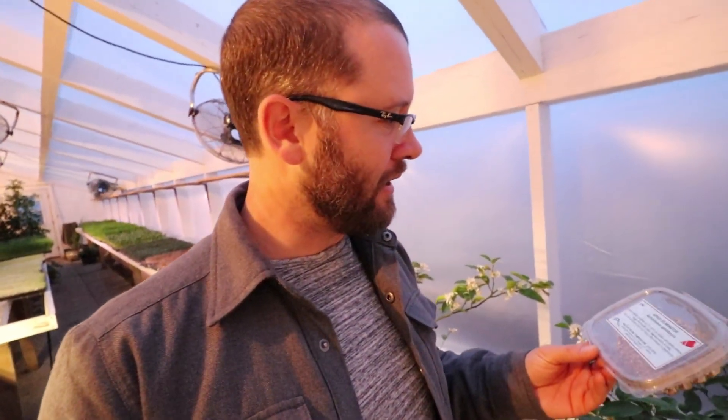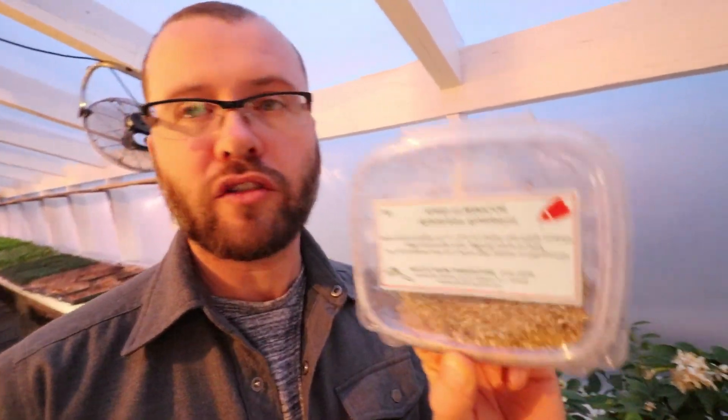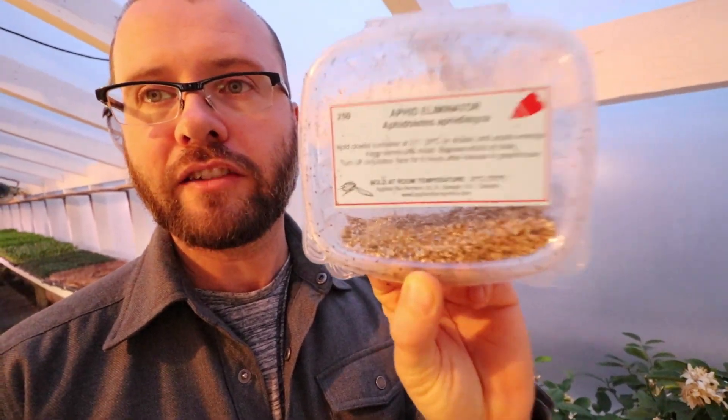I also had another problem with aphids in the greenhouse — this time, black aphids. I'd never had black aphids in here before. So I called my biological pest control place and they sent me this new one called Aphid Eliminator. I won't even try to pronounce that Latin name — I'll let you guys check it out. I've released these guys in here almost two weeks ago and they've been working great.